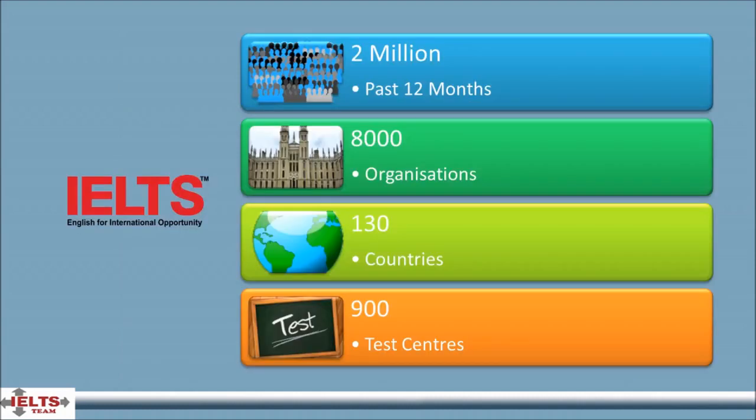IELTS is the world's most popular high-stakes English language test, with over 2 million tests taken in the last 12 months. Over 8,000 organizations in over 130 countries recognize and use IELTS for selection purposes. IELTS is offered at over 900 test locations worldwide. Test questions are developed by testing specialists in Australia, Canada, New Zealand, the United Kingdom and the United States of America.